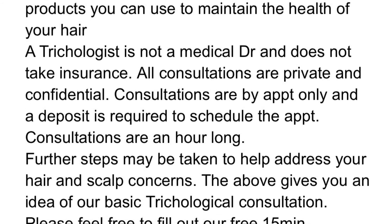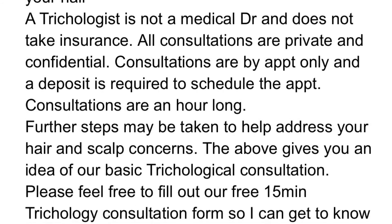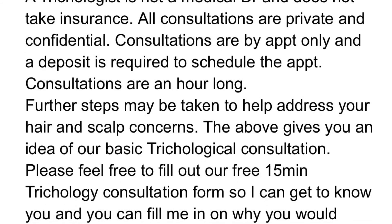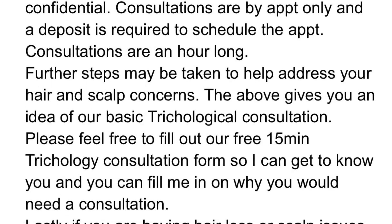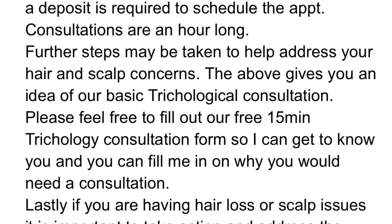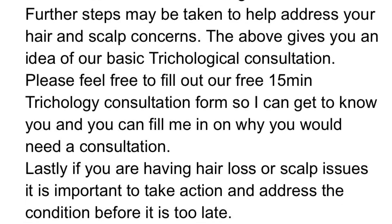A trichologist is not a medical doctor and does not take insurance. All consultations are private and confidential. Consultations are by appointment only and a deposit is required to schedule. Consultations are an hour long, and further steps may be taken to help address your hair and scalp concerns.